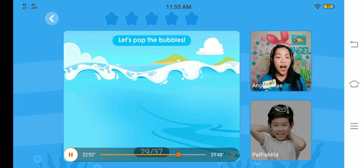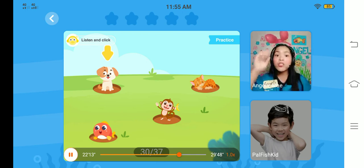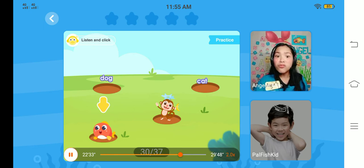Now it's time to play a game — you're going to click and find. Listen and click. Sam, where is the dog? Can you find the dog? Well done. Can you find a cat? Can you find the monkey? Great job. Can you find the fish? Oh wow, amazing. Teacher will give you your candies.